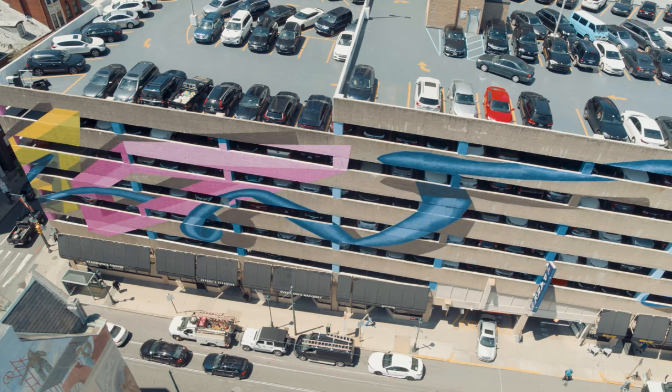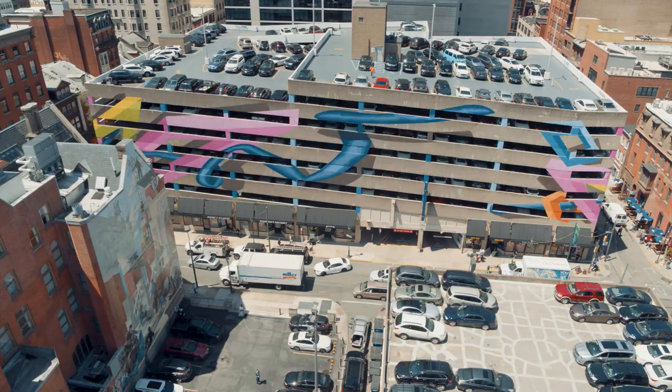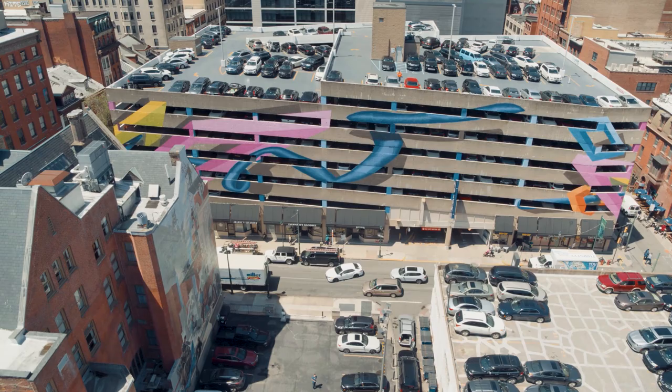To achieve this special three-dimensional effect, 37 metal panels were installed in the window openings of the garage. These panels connect the elements of the design on all four walls of the building.